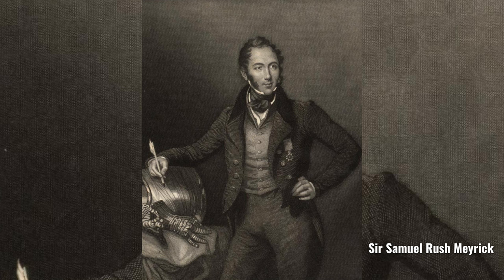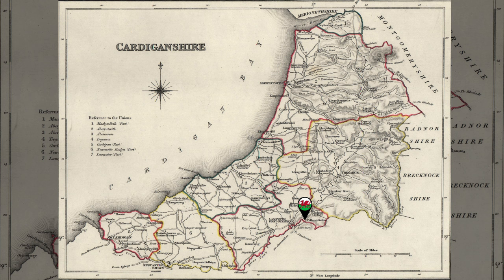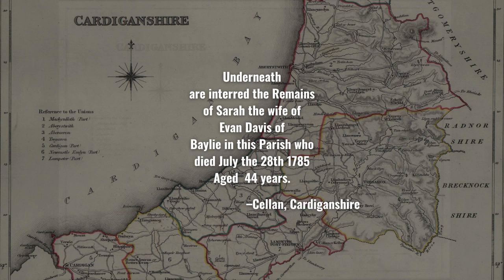Sir Samuel Rush Maedick, an English scholar, toured Cardiganshire around 1800. In the parish church at Caesan, he found and transcribed a tombstone dedicated to Sarah Davis of Bailei, who died in 1785, a daughter of Mary Davis of Caesan, who I mentioned earlier. But since Maedick's visit, the tombstone has disappeared, because these parish churchyards were ever-changing to meet the needs of the parishioners.